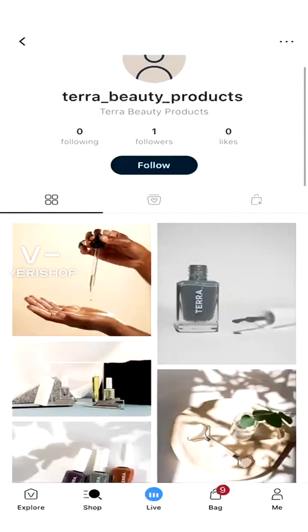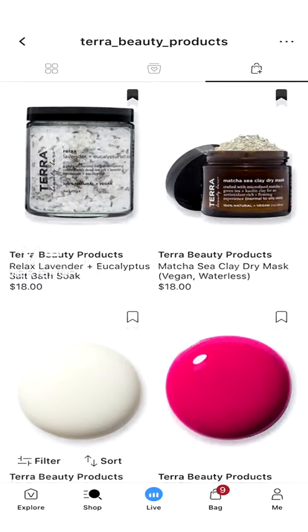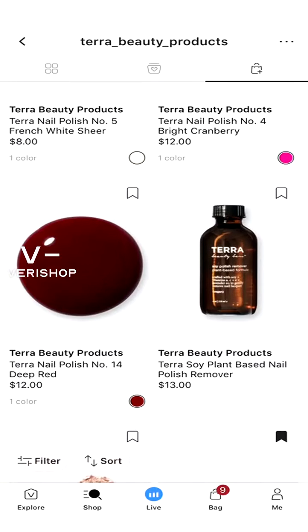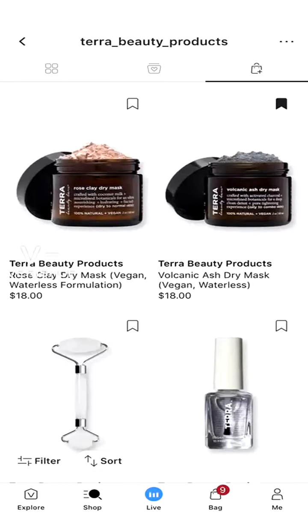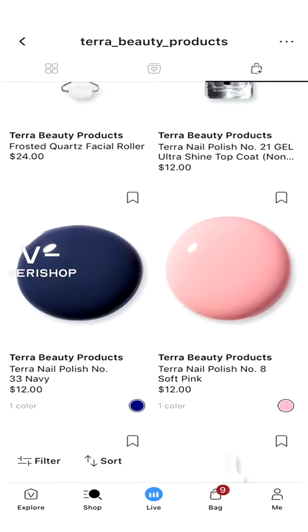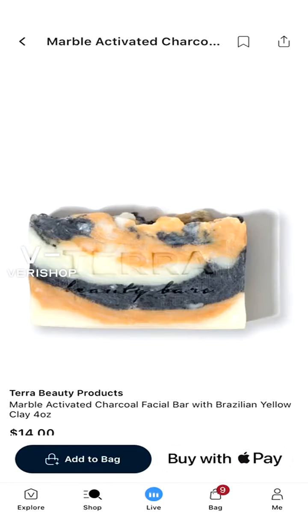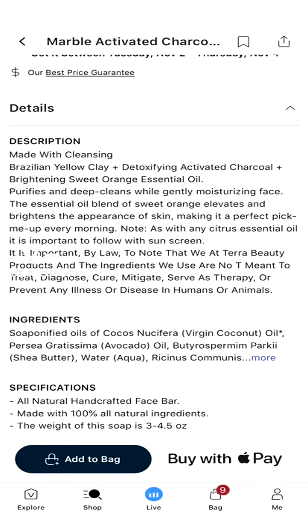Tara has products not just for face but also for nails. They have clay masks, bath salts, nails, a plant-based nail base coat, nail polish remover, and some really pretty nail colors — I really like the white. They also have face masks, a frosted quartz facial roller, nail polish, and a facial bar. The facial bar has cleansing Brazilian yellow clay, detoxifying activated charcoal, brightening sweet orange essential oil — it purifies with a deep cleanse while gently moisturizing.